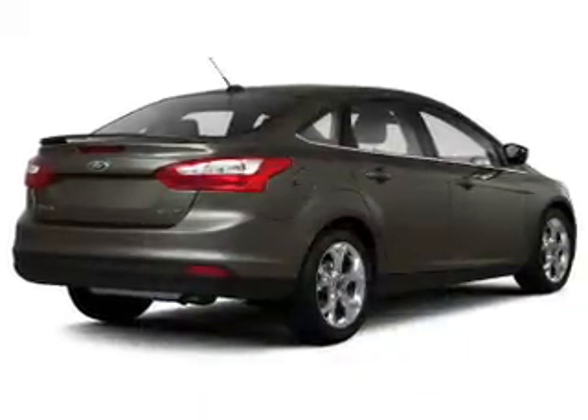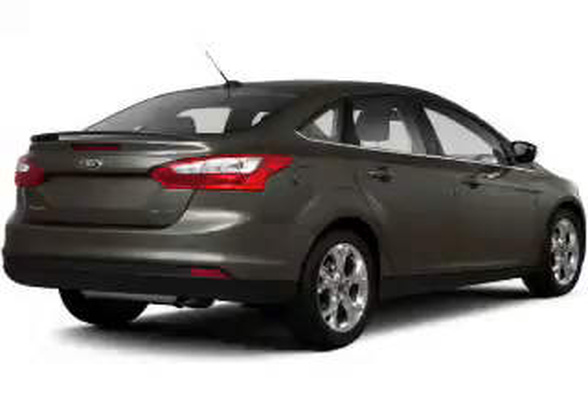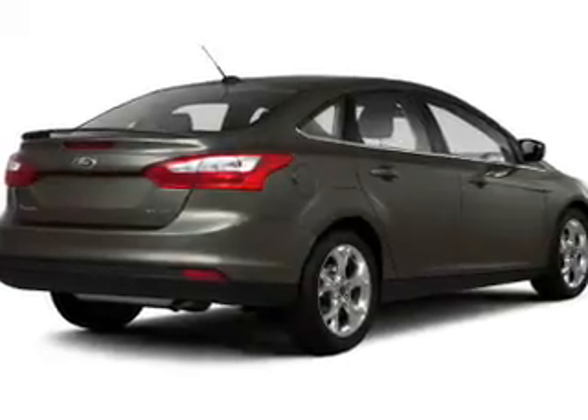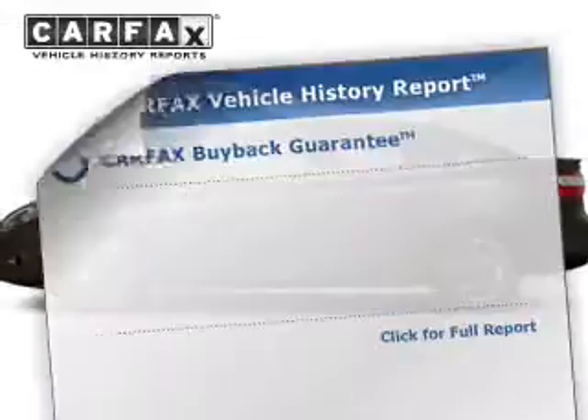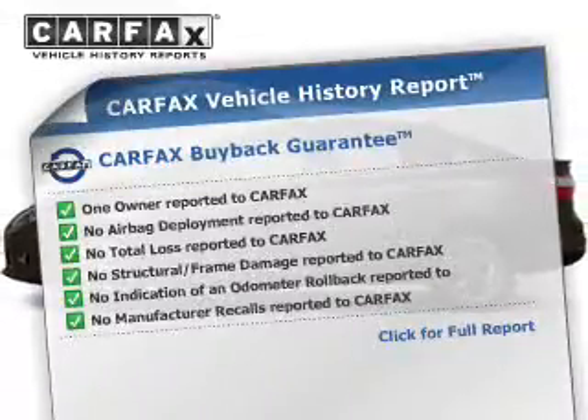The powertrain includes front-wheel drive with a reliable engine driven by an automatic transmission. Premium wheels give a more luxurious look. Anti-lock brakes help you bring your vehicle to a safe stop. Carfax is offered to provide you with peace of mind.